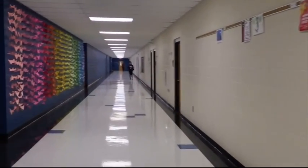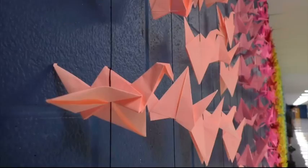Take a stroll through downstairs B Hall to see the beautiful display for yourself.